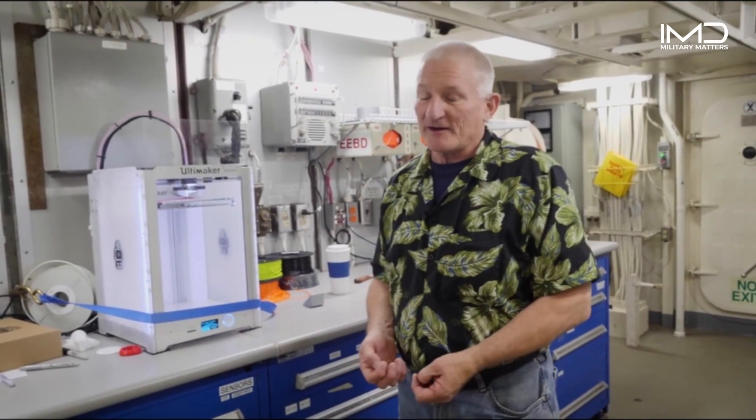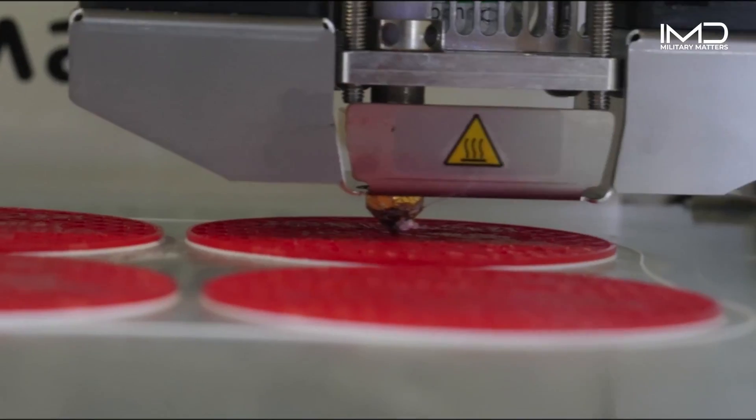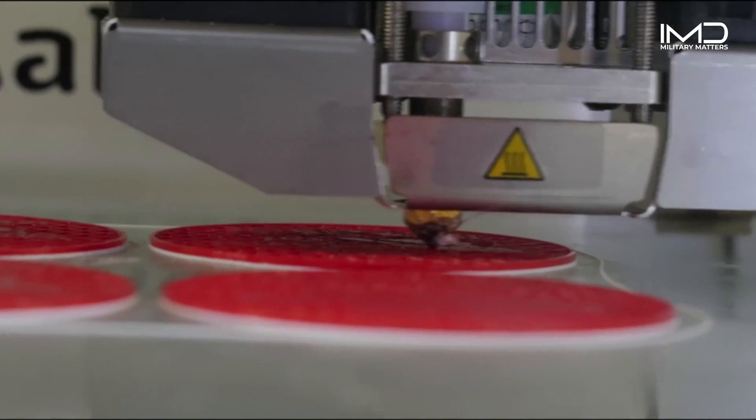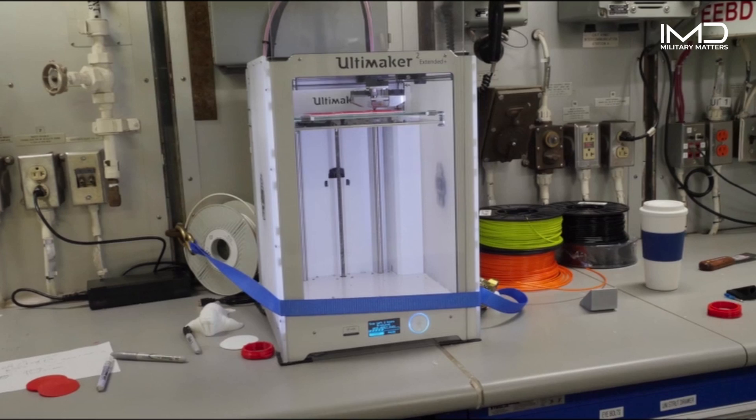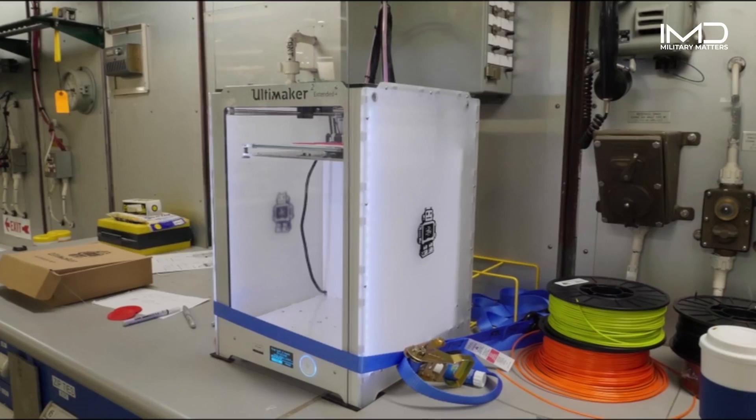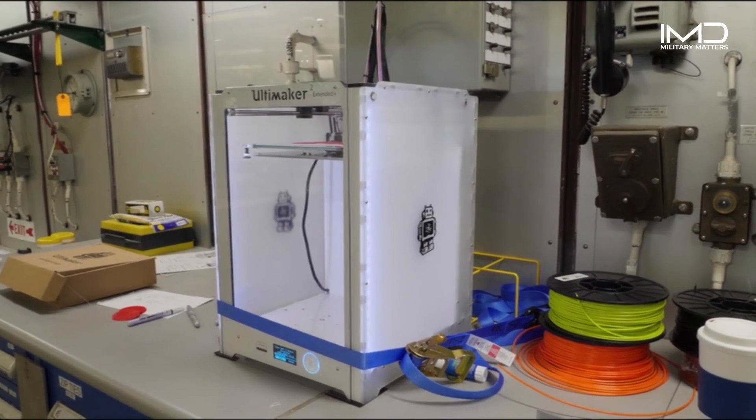There's no infrastructure at all. We can't even pull into shore with this boat. That means if the scientists need a part that doesn't have to be metal, they can simply print it. It's working out so well that the Coast Guard is looking to outfit every Coast Guard ship with a 3D printer fleet-wide.